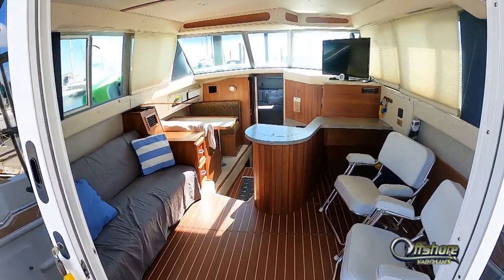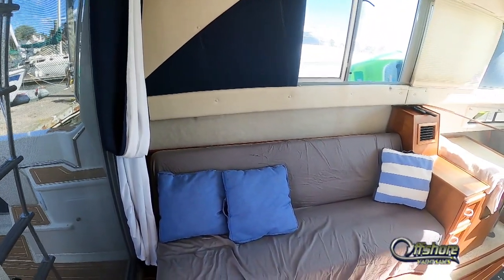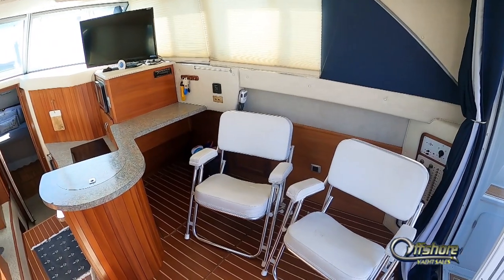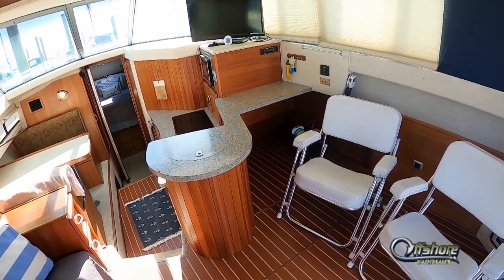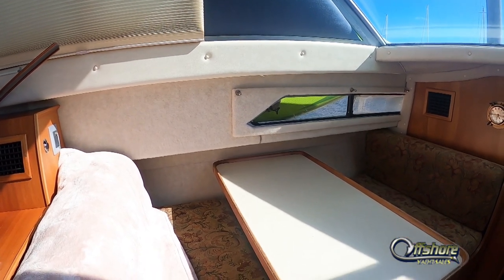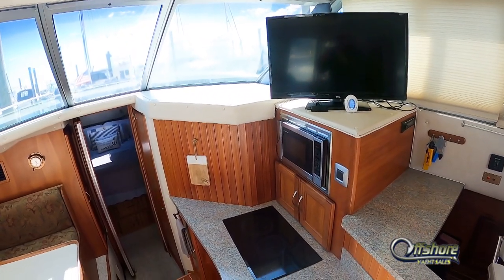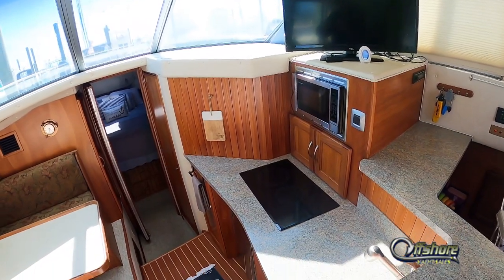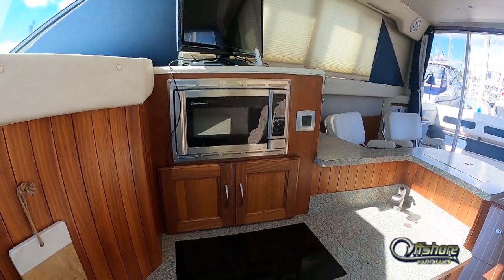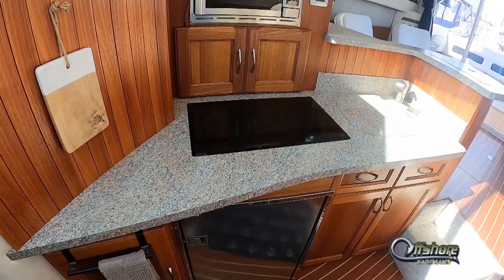Heading inside, the entire salon and galley area is covered with teak and holly sole. To port is a convertible settee. Starboard, plenty of room for the chairs of your choice. Complete interior redo. Convertible dinette to port — seats four, sleeps two. Solid teak paneling throughout the boat. Complete galley redesign and redo — contemporary look with traditional feel. Built-in microwave, glass cooktop two burner, built-in sink, stainless steel undercounter refrigerator.